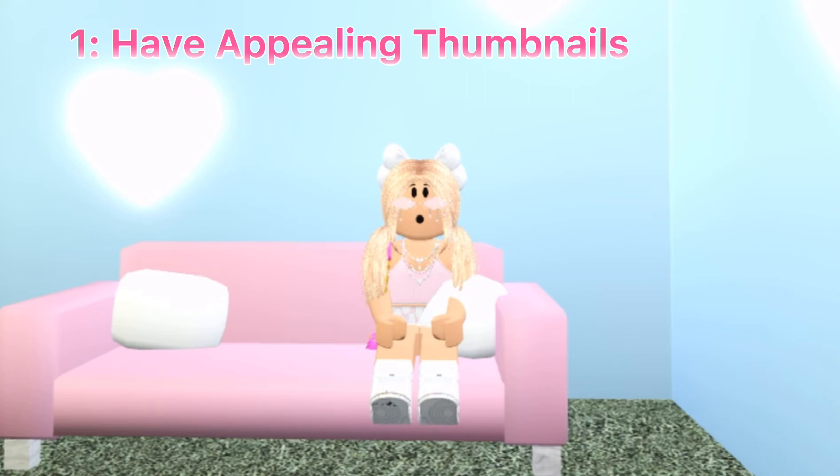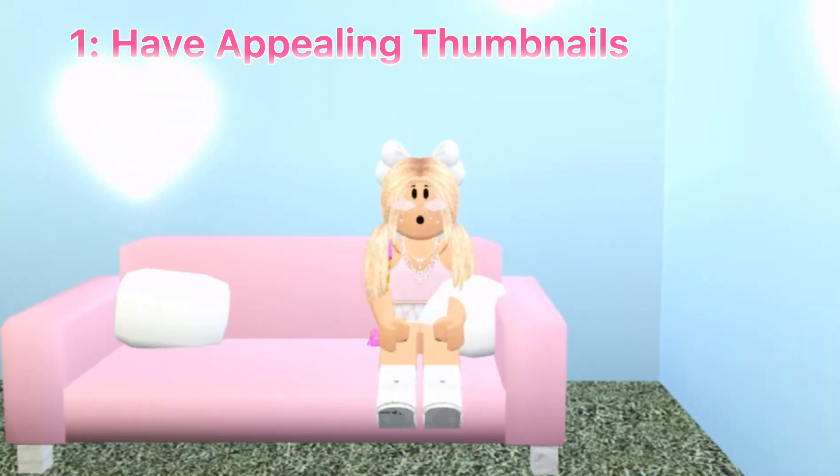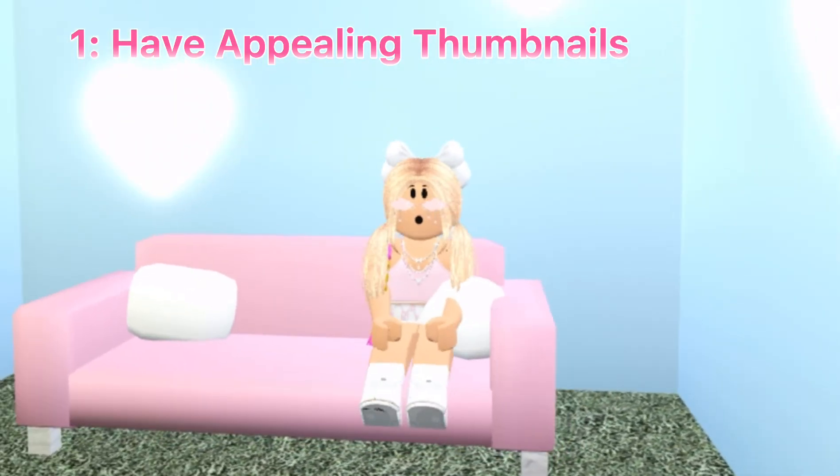No one's going to click on that because it doesn't look appealing. Like, if this video was just a screenshot of me sitting in this chair, would you guys have clicked on it? Probably not.